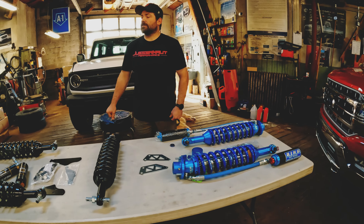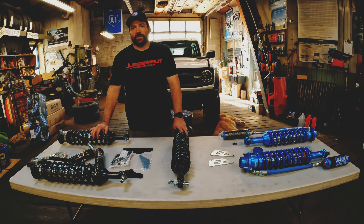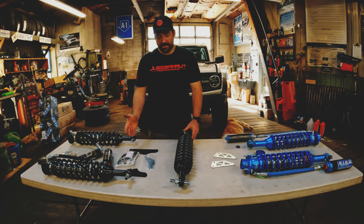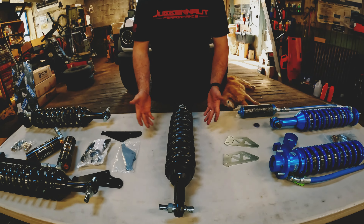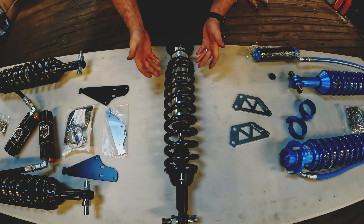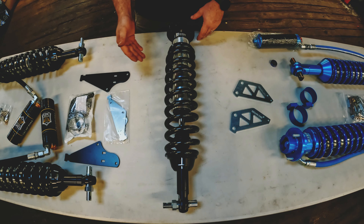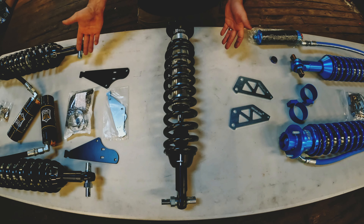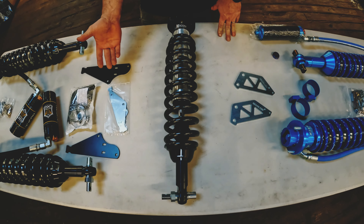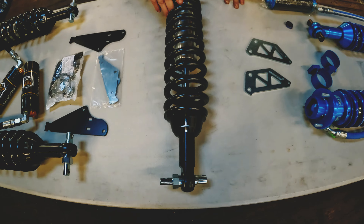Which leads me into Icon's options. These ones laid over here are the external reservoir fully adjustable setup. For a more basic setup, you have this one — as you see, there's no external reservoir. It is basically just a really nice 2.5 shock setup. Adjustable height. The same quality as the external reservoir version, just with no external reservoirs.